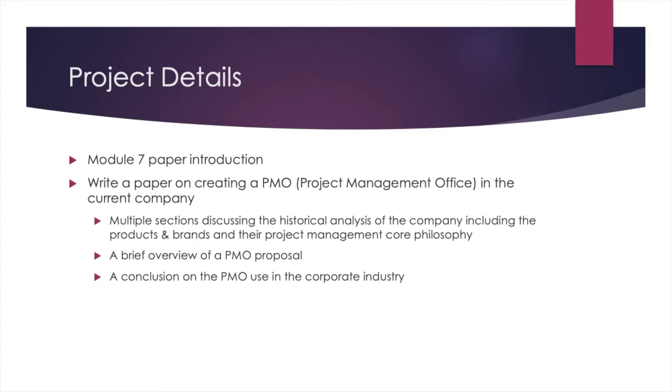As far as the details of the project, I'm going to go over the specific details for the Module 7 paper project. I'm making the general assumption that we are creating a project management office in our current company or department. The breakdown of that paper project would cover multiple sections discussing the historical analysis of the company, including its products, brands, and project management core philosophy, a summary of a potential project management office proposal, and a conclusion on how that PMO would benefit the industry.